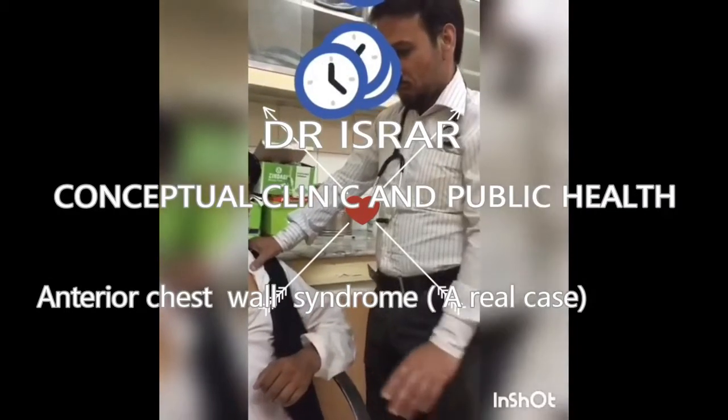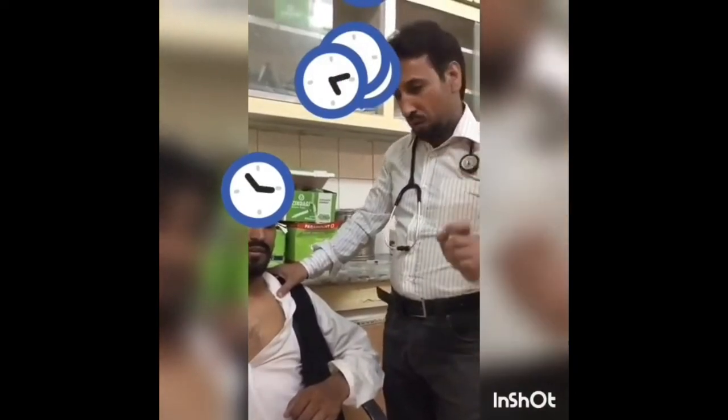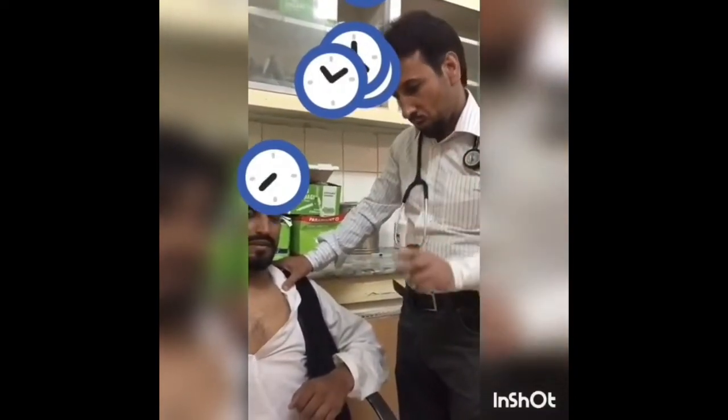This young man presented with chest pain on the right side, the upper part of the chest internally. There is no history of prior trauma to the chest, cough and sore throat.